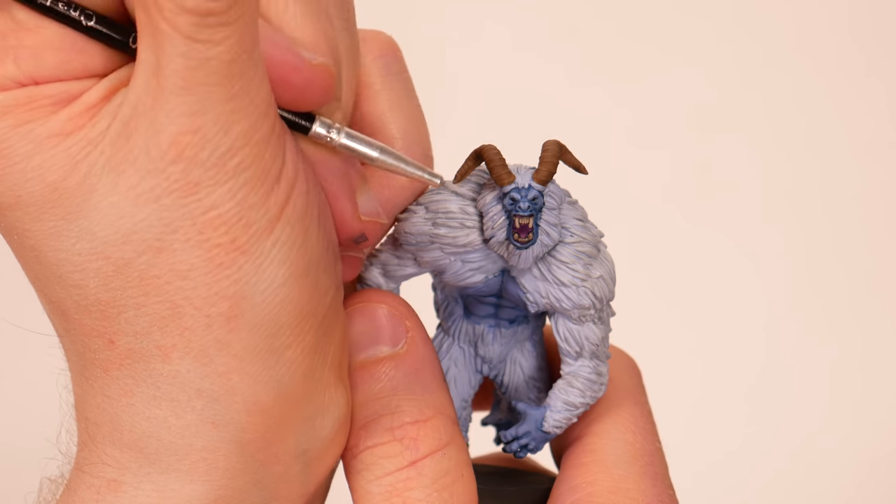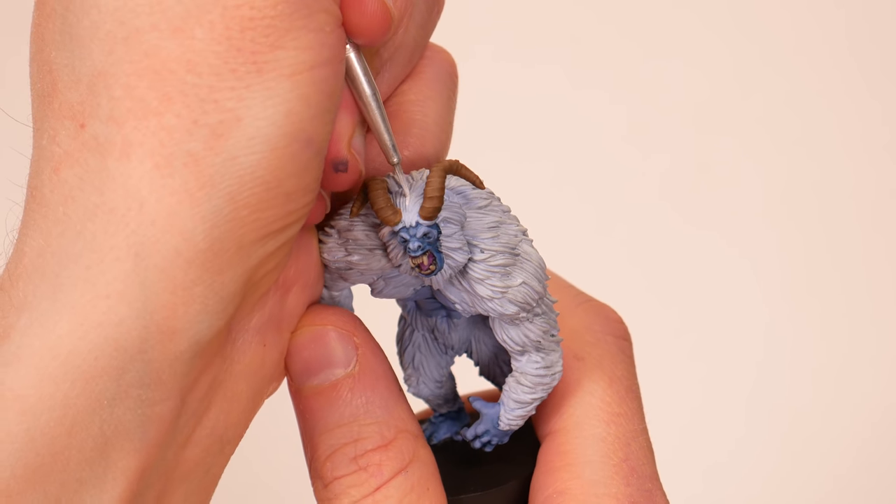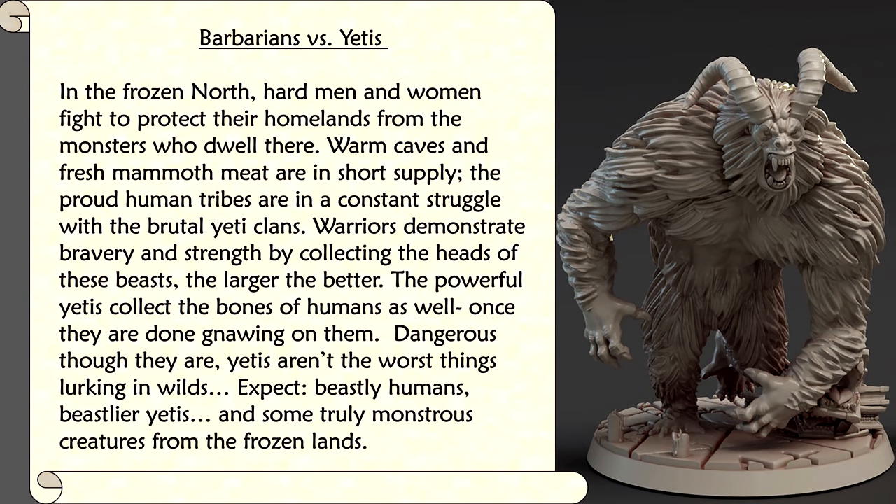Here are the four choices we gave to the patrons to vote on. Set 1: Barbarians vs. Yetis. In the frozen north, hard men and women fight to protect their homelands from the monsters who dwell there. Warm caves and fresh mammoth meat are in short supply. The proud human tribes are in a constant struggle with the brutal yeti clans. Warriors demonstrate bravery by collecting the heads of these beasts — the larger the better. The powerful yetis collect the bones of humans as well, once they're done gnawing on them. Dangerous though they are, yetis aren't the worst things lurking in the wilds. Expect beastly humans, beastlier yetis, and some truly monstrous creatures from the frozen lands.